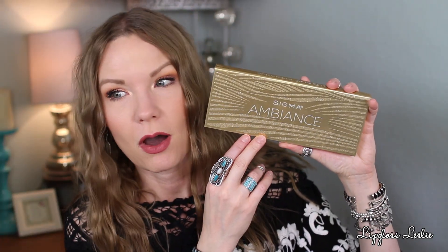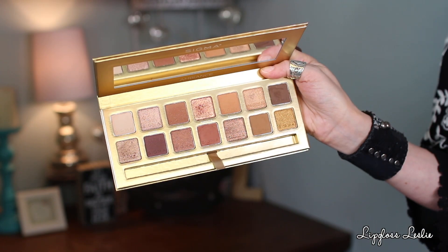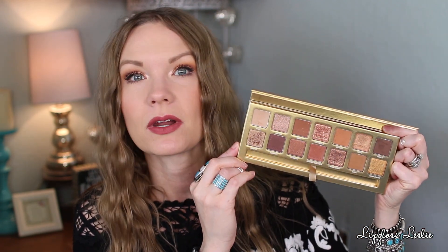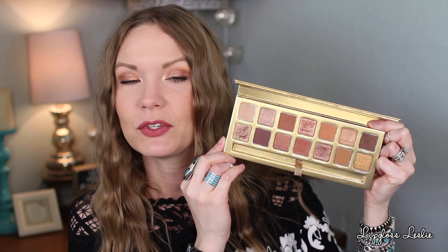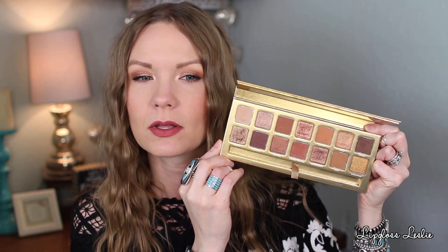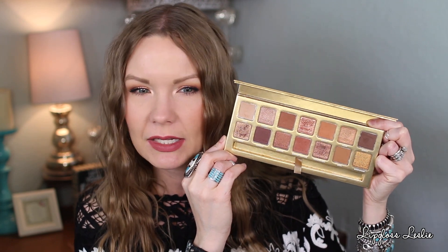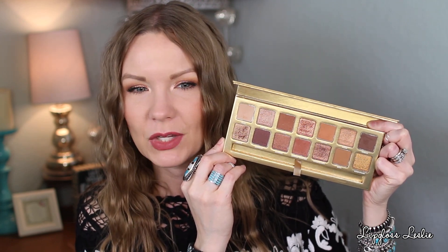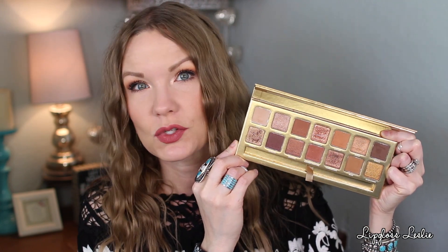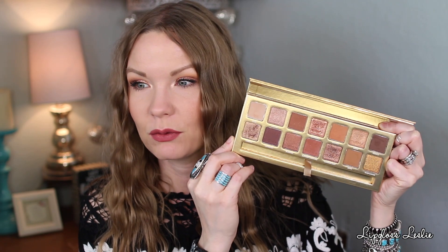We're chatting about favorites today, so let's get to it. First off for eyes, the Sigma Ambiance palette — oh my goodness, this is beautiful. This is a newer palette for them and I have been playing with it a ton and loving it. If you enjoy really warm tone neutrals overall, kind of camel-y, rose gold, bronze-y, golden sort of colors, this would be a palette for you.